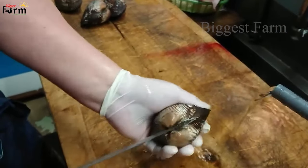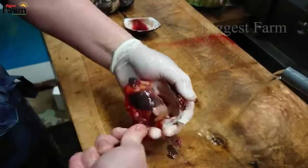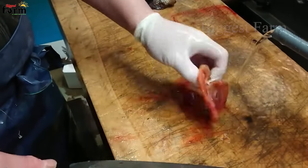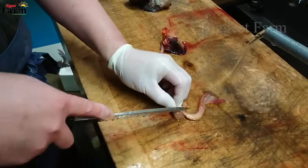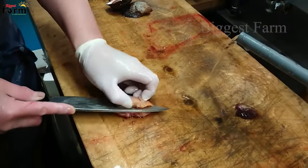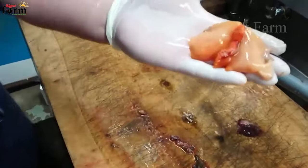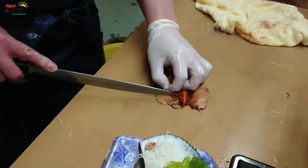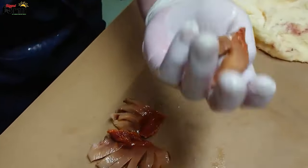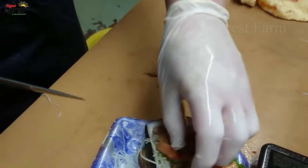Do you know why this species of clam is called blood cockle? Because their meat contains a red liquid, they are called blood cockles. Although the shape is similar to other clams such as rice clams or feather clams, the price of blood cockles is three times higher. Depending on their size, blood cockles cost from $10 to $50 per kilogram. In Japan, blood cockles are processed into sweet and nutritious sashimi dishes served with typical dipping sauces that will make it difficult for diners to resist.